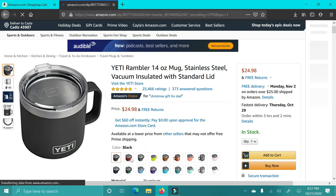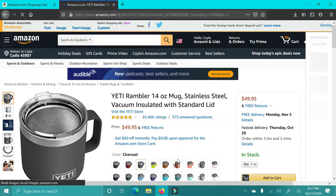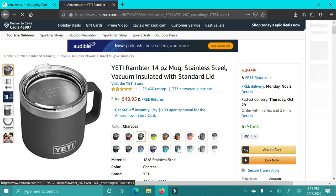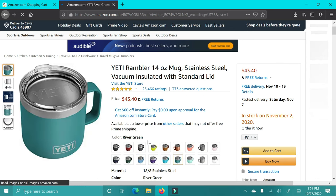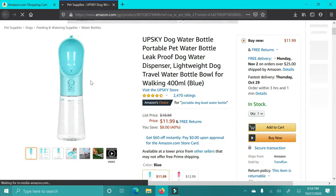Next up is this Yeti coffee mug. I have this exact one, and let me tell you, it keeps your coffee hot for so long. I wish I would have known about these back when my kids were babies and my coffee was always cold — this is amazing. Anyone who loves coffee, get it for them. They have a ton of different colors.